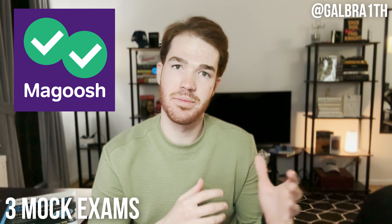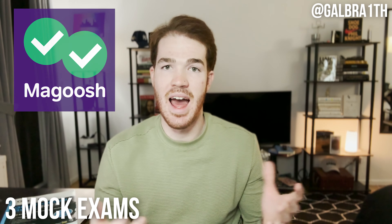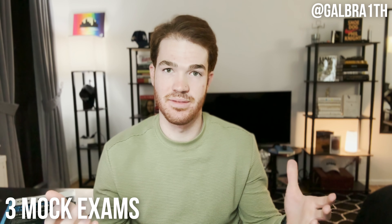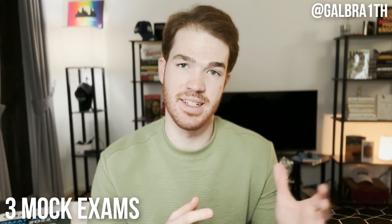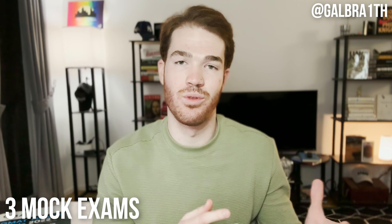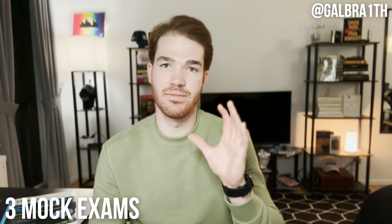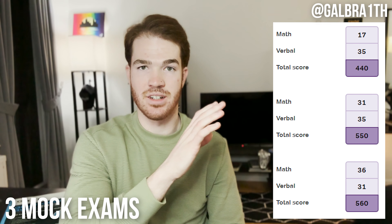Now let's dive into the mock exams. All three mock exams I've taken so far come from Magoosh. As discussed, the actual GMAT is adaptive, but Magoosh's practice exams are not. So I think it's a fair argument that the scores I've been receiving on Magoosh are not a true indicator of how I'll perform on the real deal.